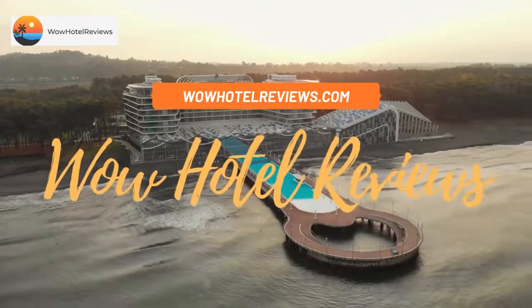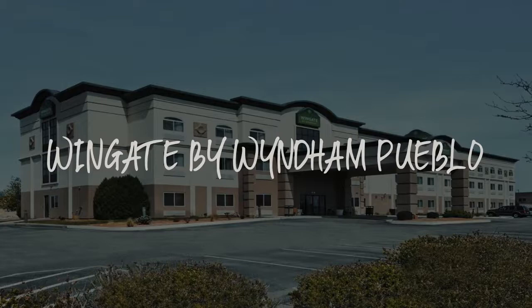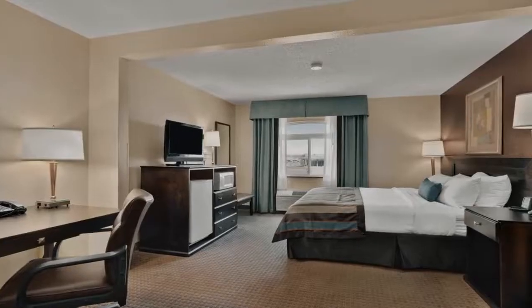Hello guys. Welcome to Wow Hotel Reviews. Today I am reviewing Wingate by Wyndham Pueblo — it's a three-star hotel.